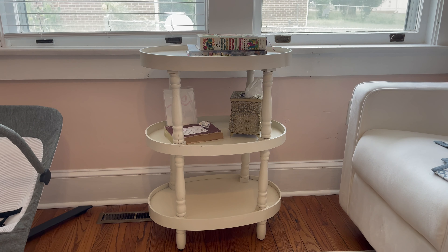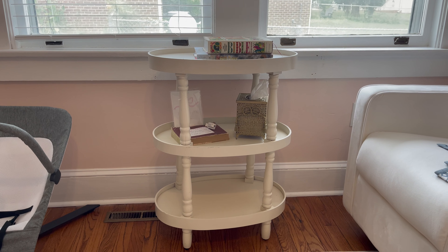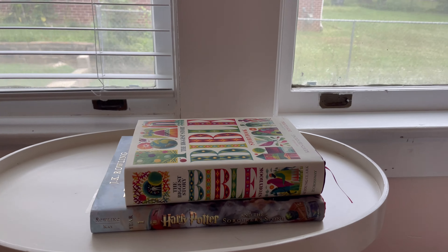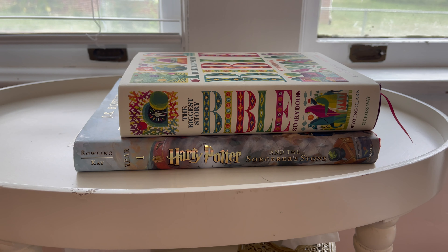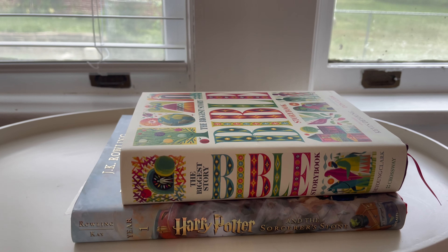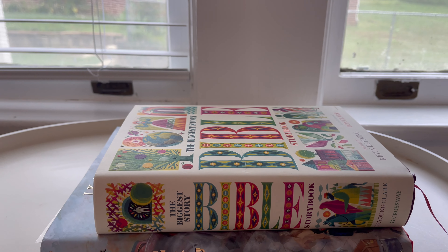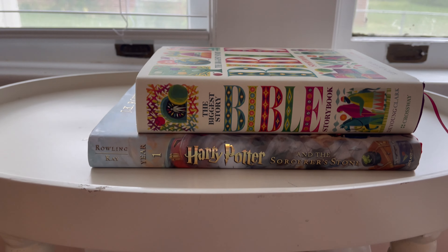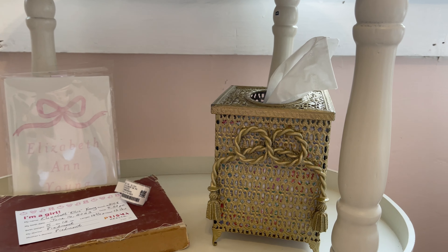Over here I have this table which is new to the room — I got it off Facebook Marketplace for $20. I want to get a lamp for the top and a frame for her name sign. Right now we have her storybook Bible that we read every night, and I want to start doing a little bit of the Harry Potter book too. Her little tissue holder is from an antique store.